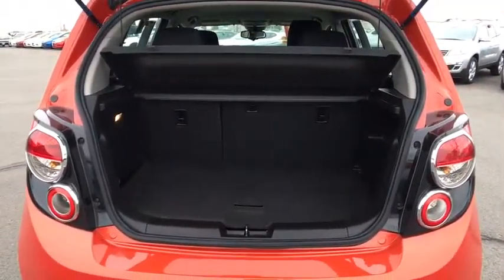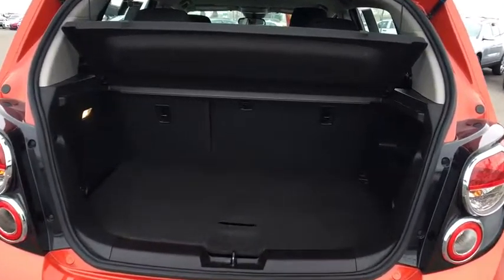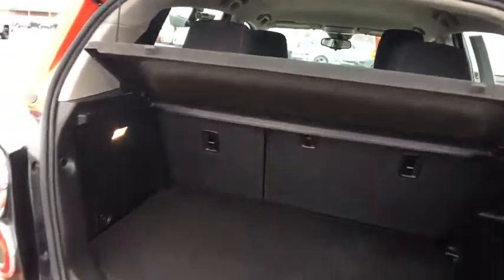Security system, power windows, MP3 player, power door locks, CD player, bucket seats, trip computer, passenger airbag.